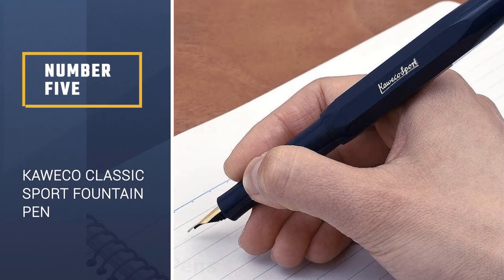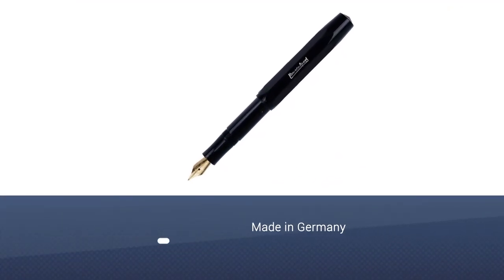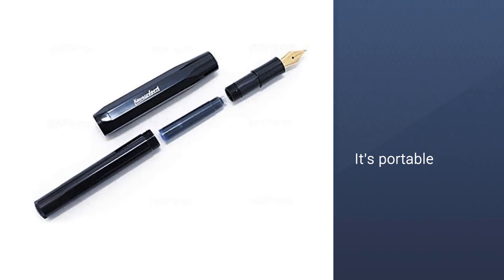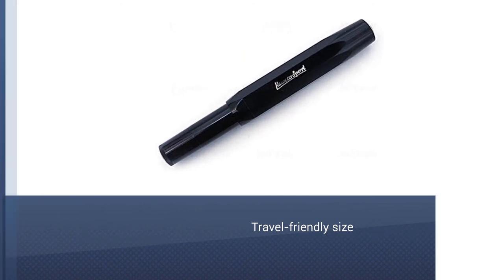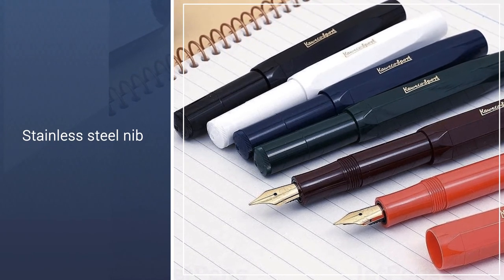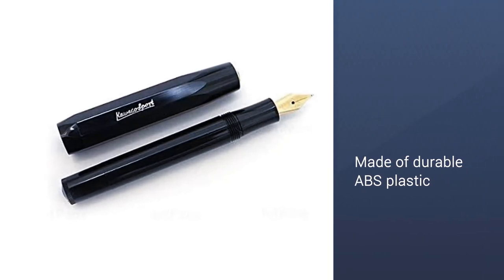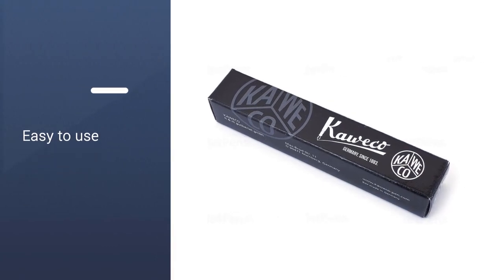Number 5: Kaweco Classic Sport Fountain Pen. Made in Germany, the Kaweco Classic Sport borrows the same octagonal design as the original Kaweco Pen from 1935. Its portable, travel-friendly size fits perfectly in your hand, reinforcing the brand's slogan: 'small in the pocket, great in the hand.' When closed, the pen's cap screws tightly to protect the nib from ink stains. Featuring a gold stainless steel nib, the pen is made of durable ABS plastic and uses the standard international size mini ink cartridge, coming with one short cartridge of blue ink.